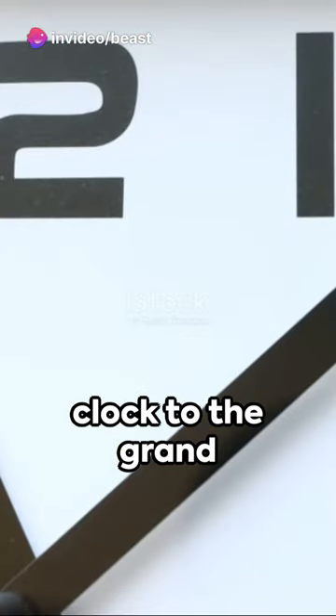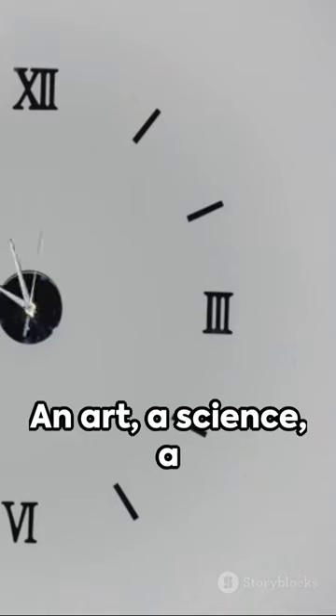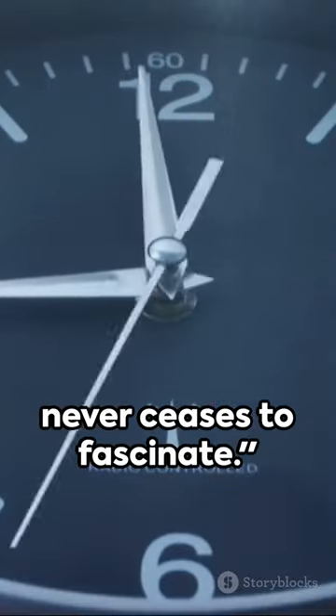From the humble desk clock to the grand tower clock, each tick, each tock is a testament to human ingenuity and precision. An art, a science, a dance of mechanics and time. The clock, a timeless wonder, never ceases to fascinate.